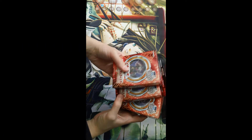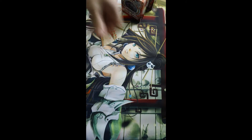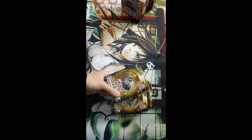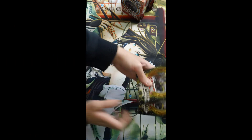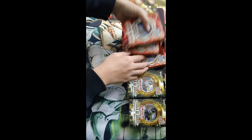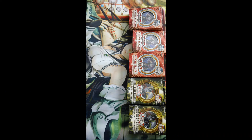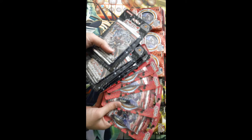I got three Cosmo Blazer special editions from TrollandToad, two Order of Chaos special editions, and like five Cosmo Blazer packs.